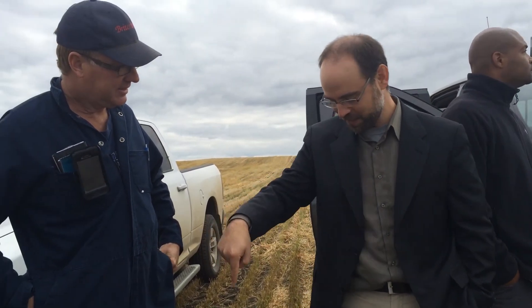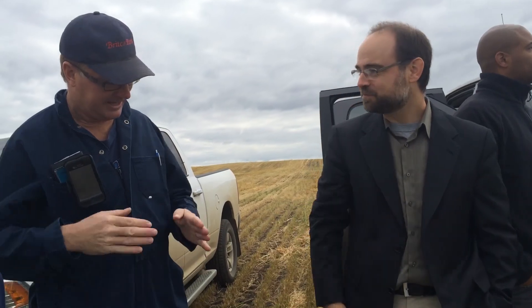We call these the transects, right? It transects — it goes down and then back and then back and then back. And it takes pictures; right now it's taking a picture.